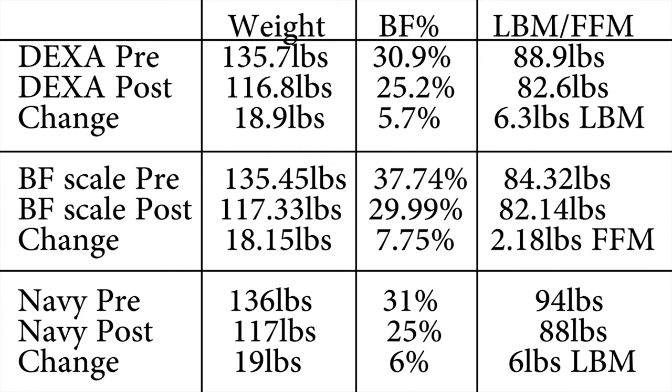Look at how this compares to the other two. This simple at-home method gives pretty similar results to the DEXA scan in terms of body fat percentage, change in body fat percentage, and change in fat-free mass.